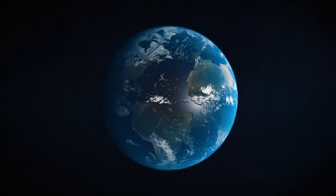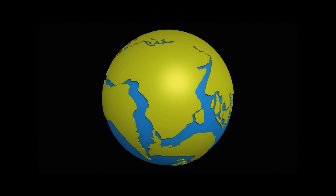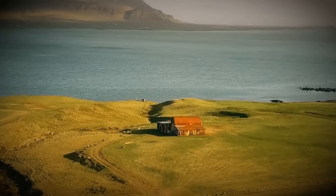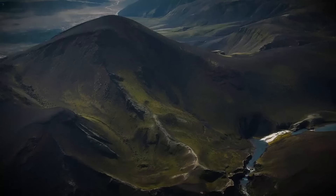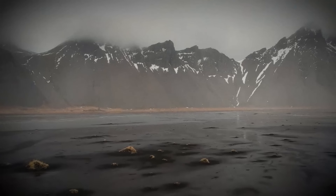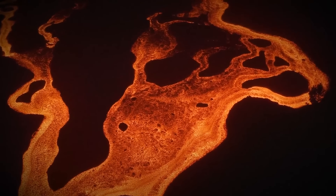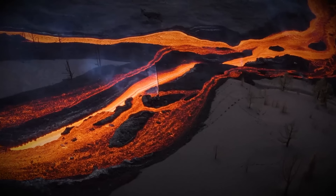Iceland began to form some 60 million years ago when the tectonic plates under the ocean drifted apart. Enough lava piled up on the surface to create solid ground. As new lava reaches the surface and cools down, it pushes the old rock away from the center of the island. That's why the oldest parts of Iceland aren't 60 but only 16 million years old.